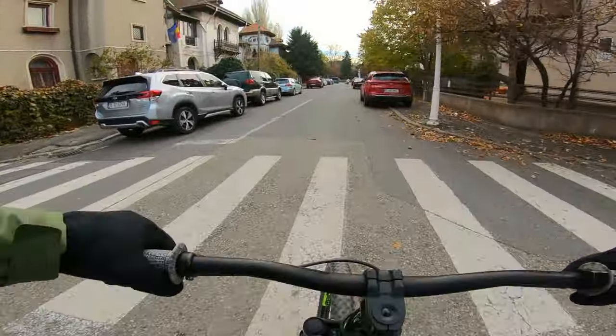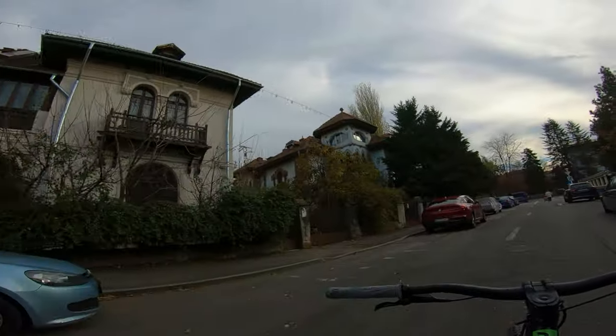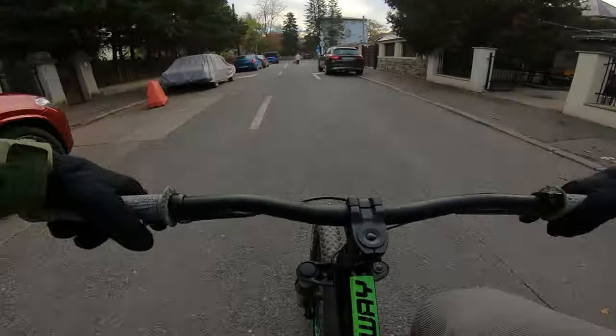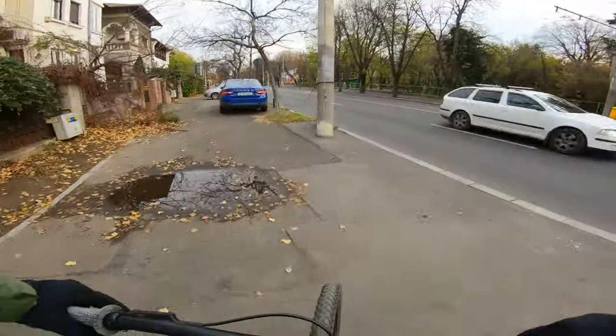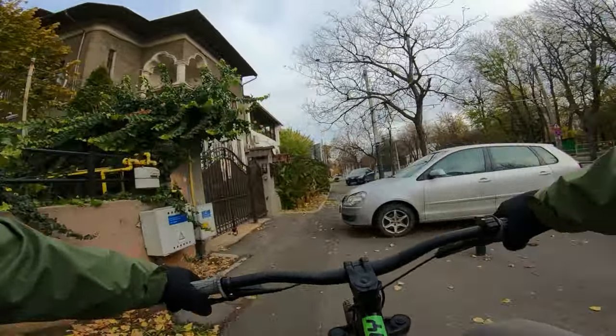Wherever you turn there are nice houses, like this one over here. Those are some big dogs! Let's hop the curb here and go on this sidewalk.